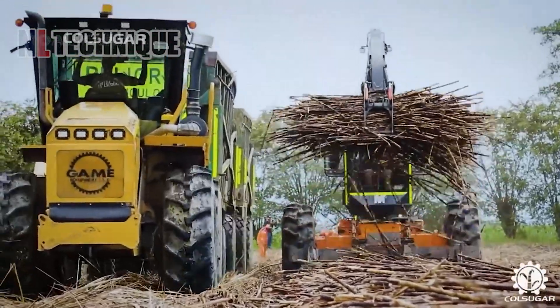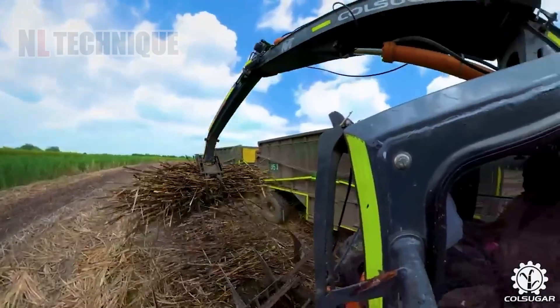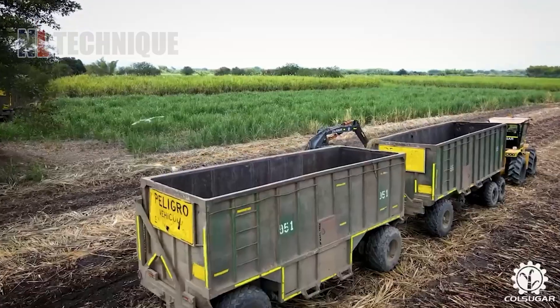These specialized machines, equipped with sharp blades, cut the cane close to the ground, leaving the roots intact for regrowth.